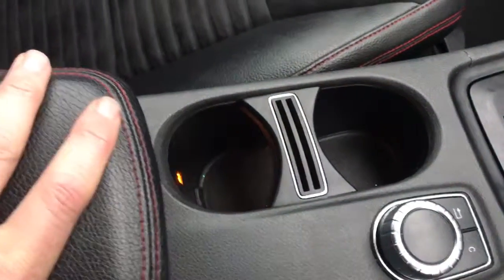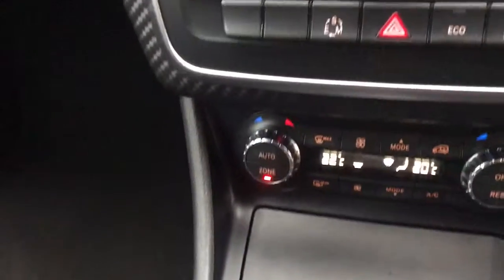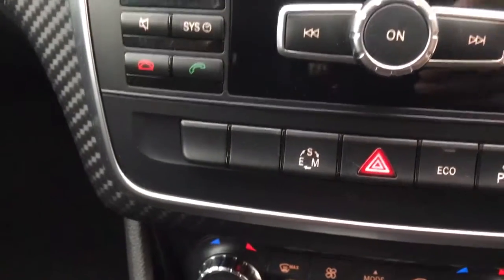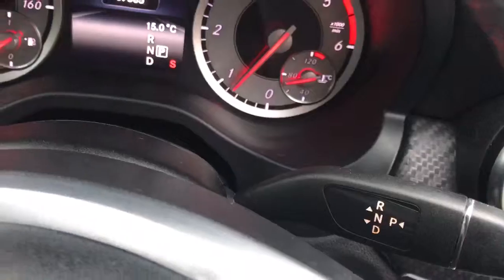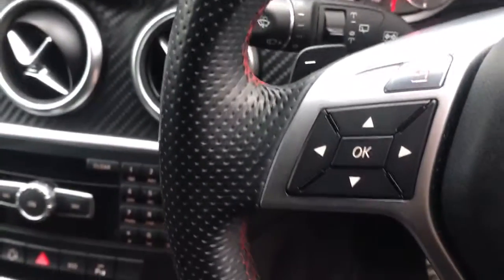Dual cup holders there. Dual zone climate control. It's also got three driving modes: Eco, Sport, and you can also put it into manual and use the paddle shifts on the steering wheel. Telephone controls on the steering wheel along with audio.